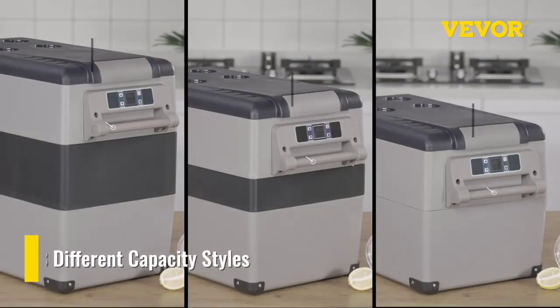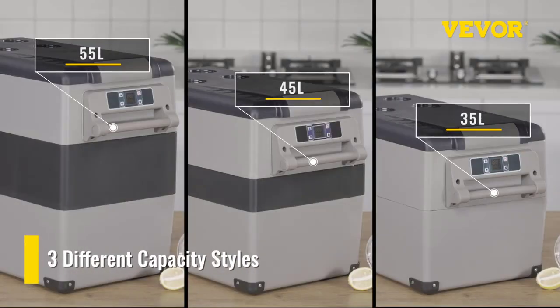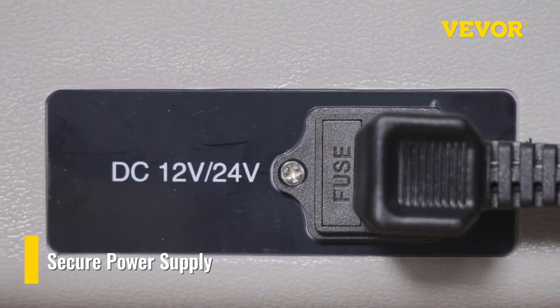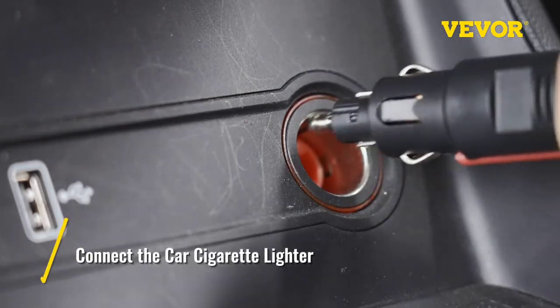Brand name: Vever. Capacity: 20, 22, 35, 45, 55 liters. Cooling range: